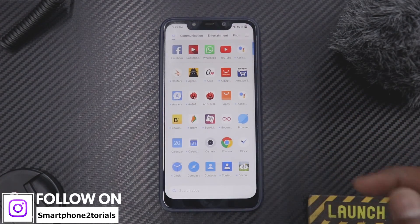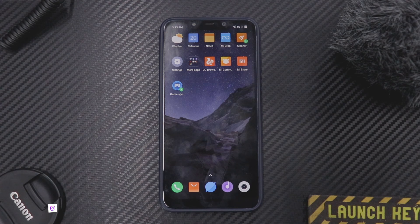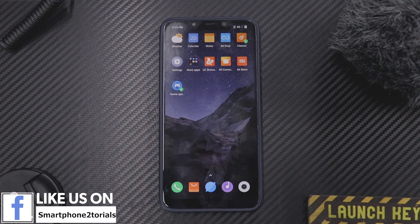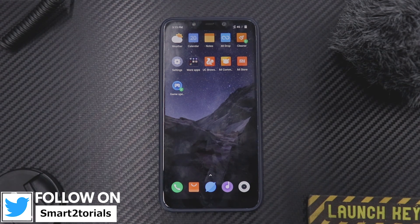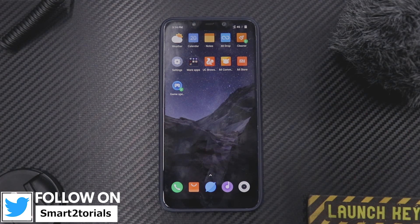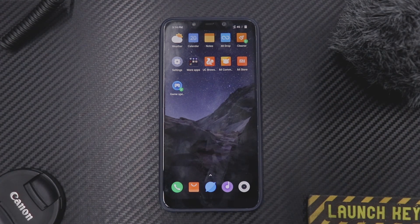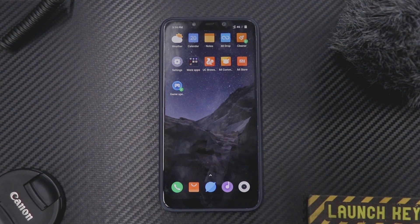For people asking how to move from stable to beta or beta to stable, there is a video in the Poco Phone playlist — I'll also leave a link in the description. This was a quick look; stay tuned for tomorrow's video where I'll go into detail about the game speed booster mode, all its features, and how it works. This is Kailash signing off at Smartphone Tutorials — if you like this video please like and share it. Keep smiling, take care, goodbye.